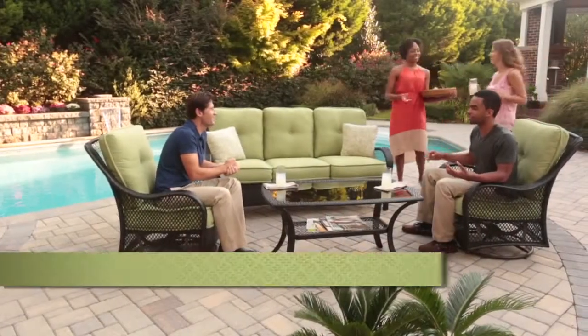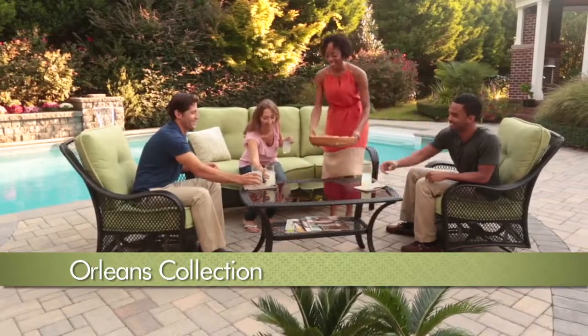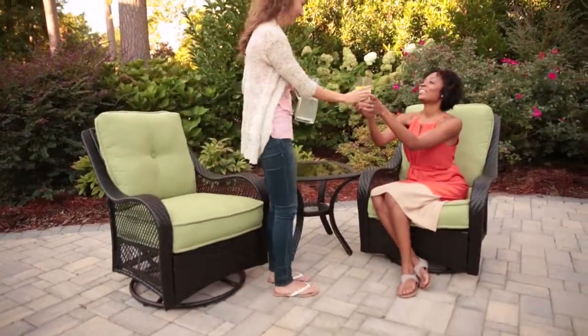Entertaining in style is a breeze when you add the warmth and elegance of the Orleans hand-woven all-weather wicker collection. You and your guests can sit back and enjoy the comfort and relaxation of your outdoor room with collections that fit your lifestyle.